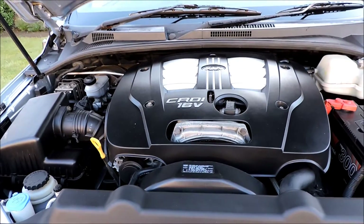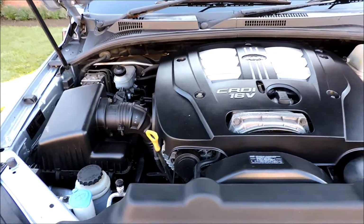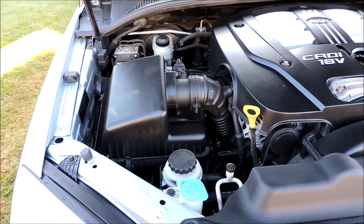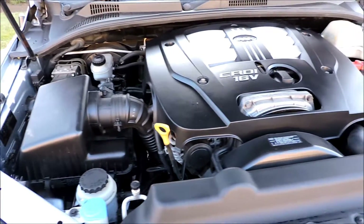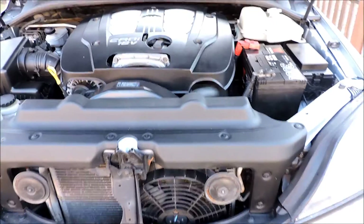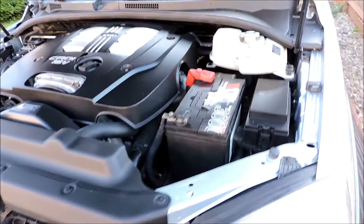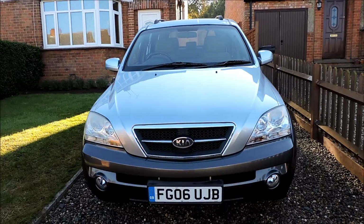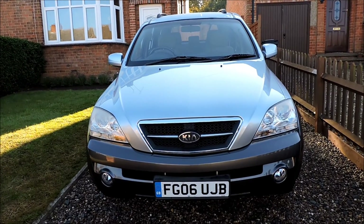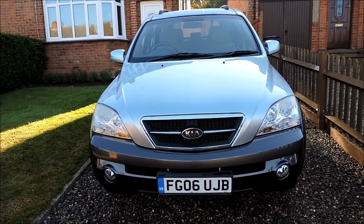This is the 2.5 litre engine with lots of horsepower. As you can see it is clean. 2006 this vehicle. Very very sleek 4x4.